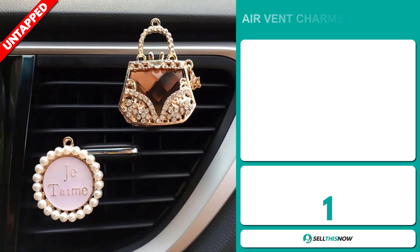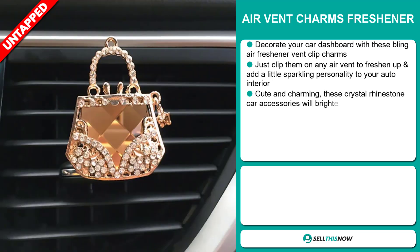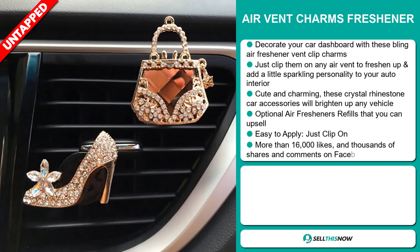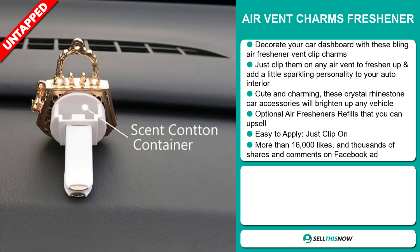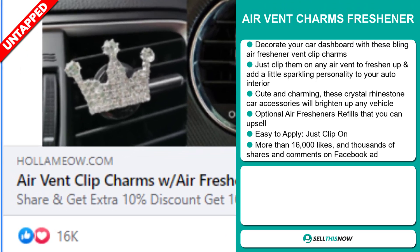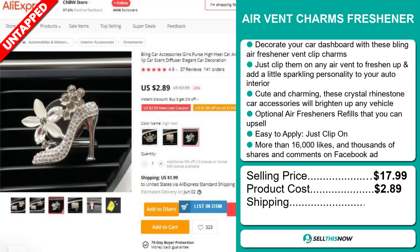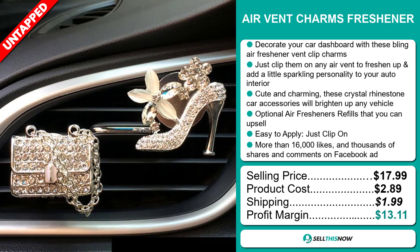Our next product is the AirVent Charms Freshener. Decorate your car dashboard with these bling air freshener vent clip charms — just clip them on any air vent to freshen up and add a little sparkling personality to your auto interior. These cute crystal rhinestone car accessories will brighten up any vehicle, and you can upsell the optional air freshener refills. It's easy to apply — just clip on. The Facebook ad has more than 16,000 likes and thousands of shares and comments. The selling price is just under $18, product cost is only $2.89, and shipping will set you back $1.99, for a good profit margin of $13.11. Sell this now!